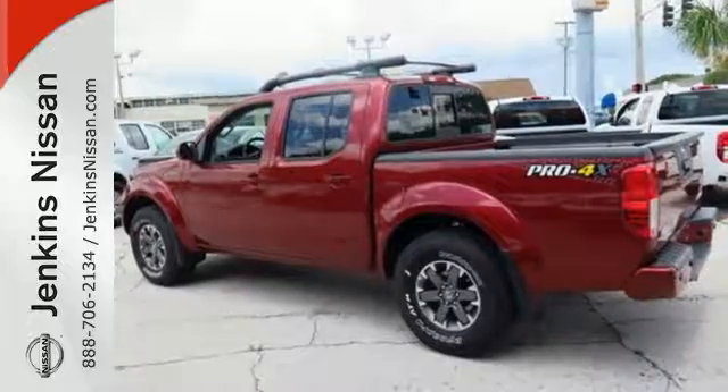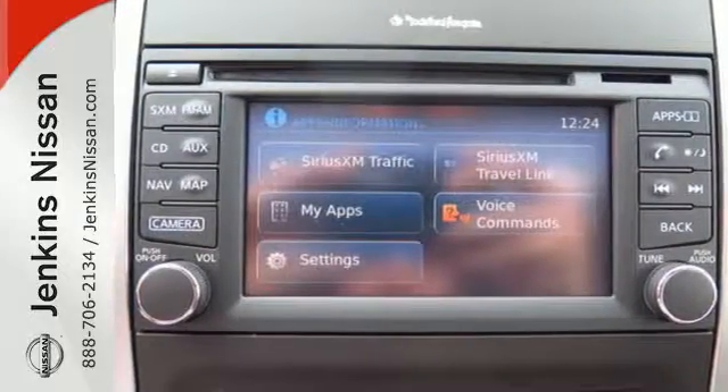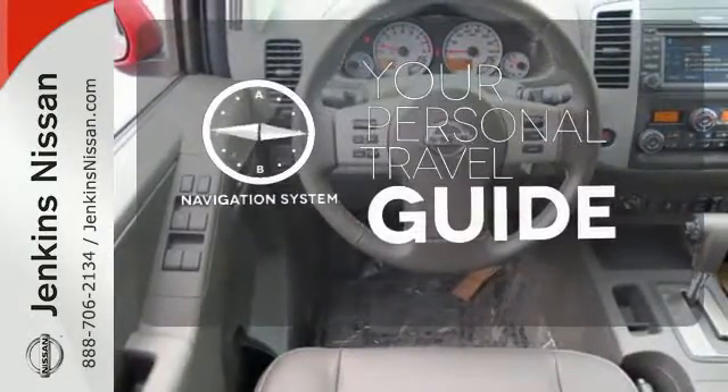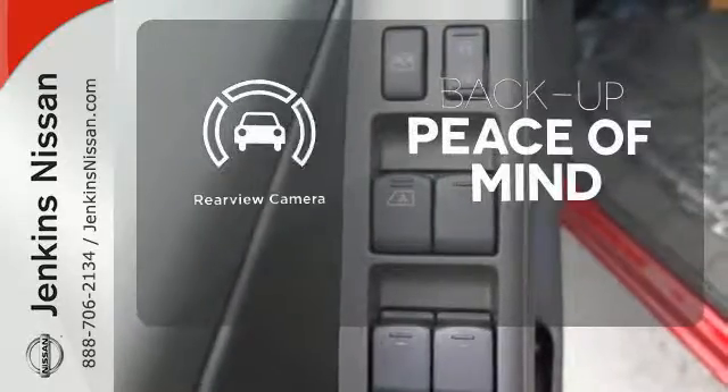You can get everything in and get going with smart design rear doors that give you easy and roomy access for big items. It comes with a navigation system to easily guide you to your destination. Hindsight is 20-20 with the backup camera.